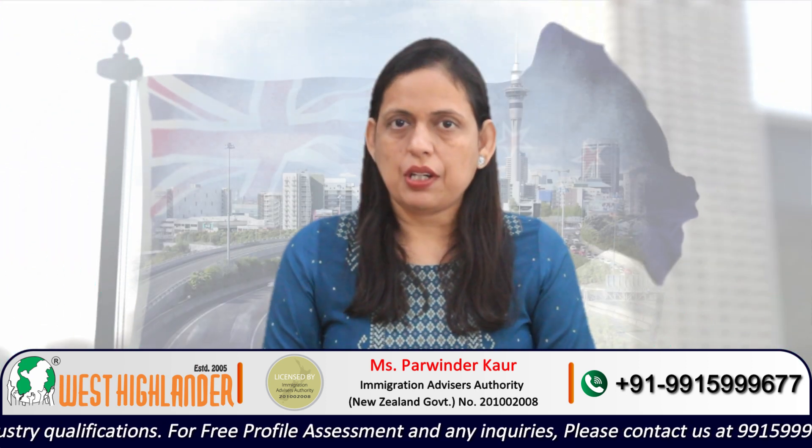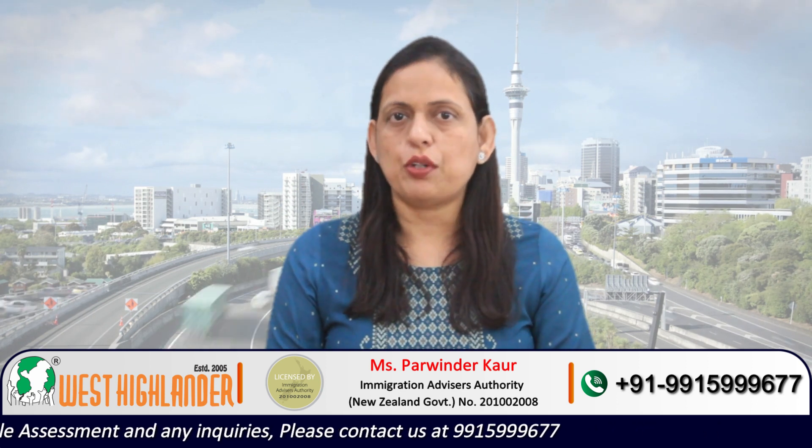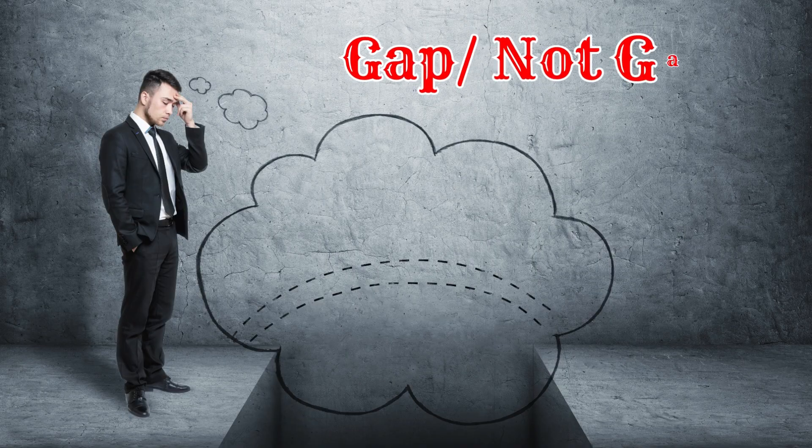There is no specific yes or no for the question whether you can apply for your New Zealand study visa with a gap. To understand this, first the applicants need to know what exactly would be a gap and what would not be a gap. It would depend on your circumstances whether you could file your application with the study gap or not.